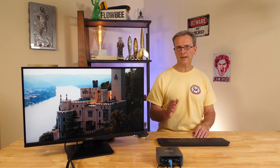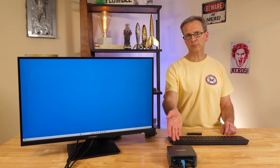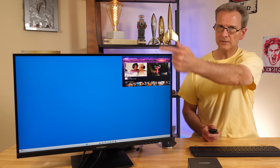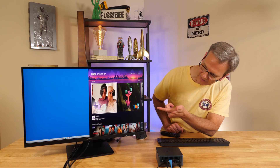This monitor does not include a USB hub. It does have the ability to show two sources simultaneously. For example, you could connect this computer and another computer, or connect a streaming video stick like a Roku. With picture-in-picture, the secondary source can be placed in any of the four corners. You can also switch to a side-by-side view, though that works better when using two actual computers as sources. Overall the picture-in-picture feature works pretty well.